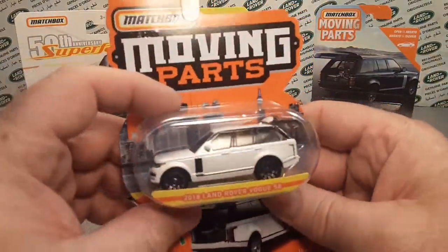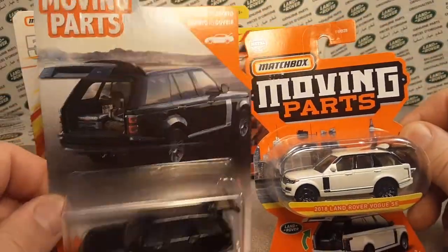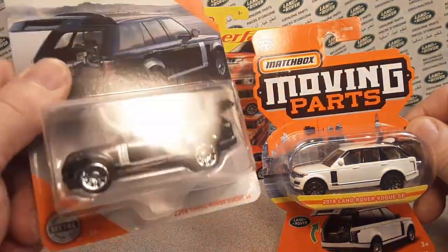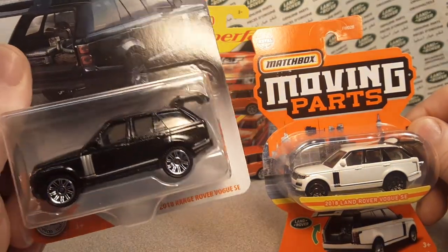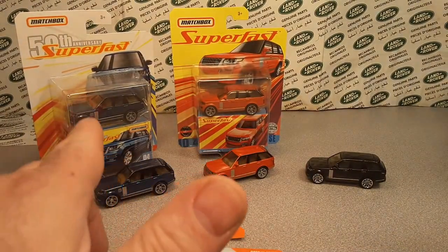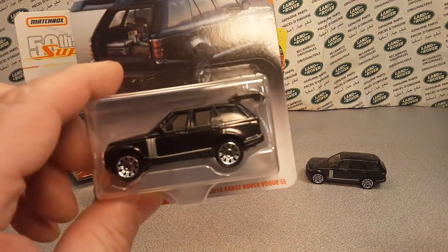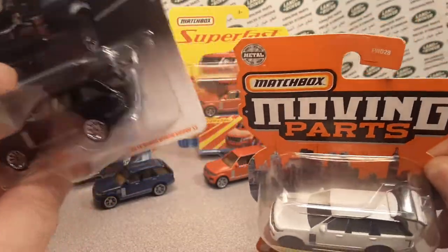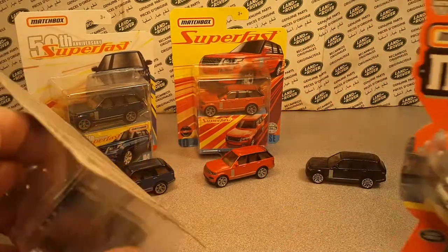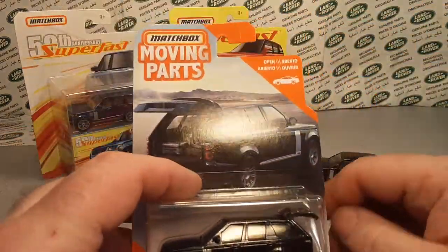I did talk about the Nissan because that was the only one previously, and I talked about the packaging. They changed the packaging for the Moving Parts line. This is the 2018 Land Rover Vogue SE - this is the first time it came out without real riders. The blue one was first, orange one was next, and here we are with the black one. These run about $2.97, under five dollars, while the other ones run around $5.50 in my local area.